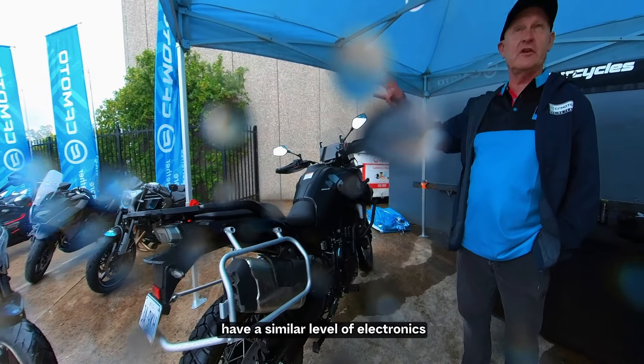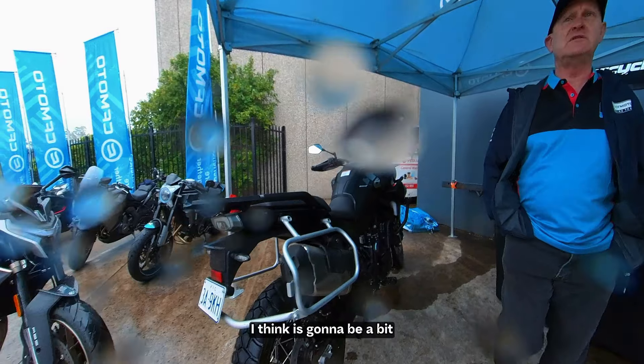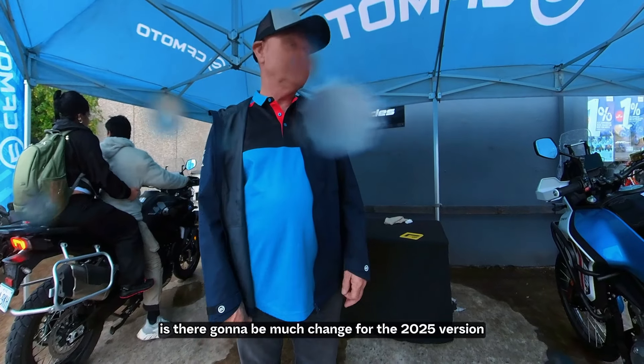It'll have all new bodywork, a new look, a 21-inch front wheel, and a similar level of electronics — maybe a little more. The suspension and rear structure are also going to be a bit more upgraded.